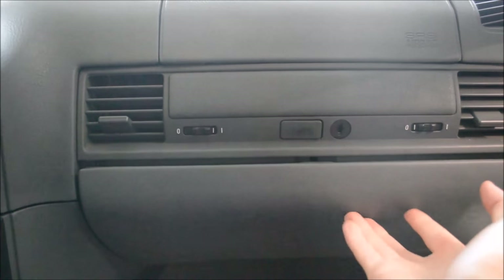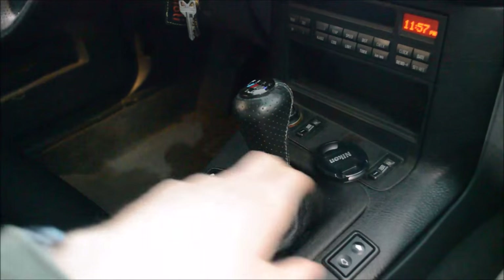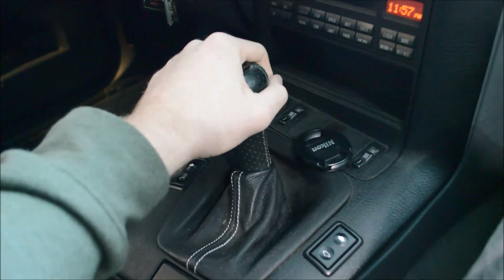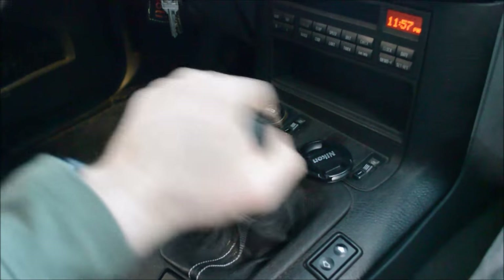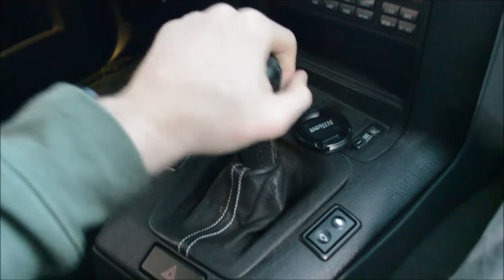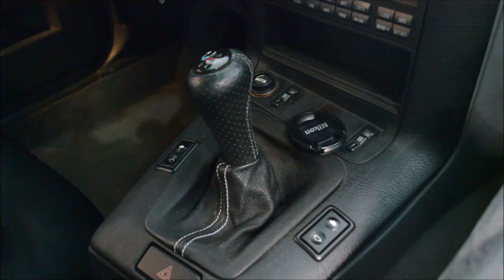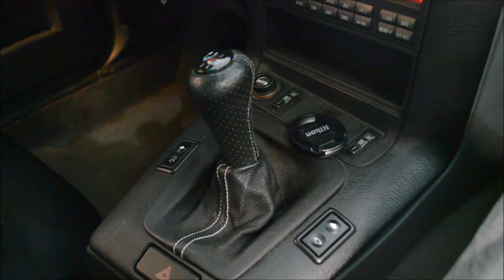Number four: this is the car in neutral, and this is the car in first gear. There's a ton of bushing travel on this shifter — we're going to fix that soon, I promise.